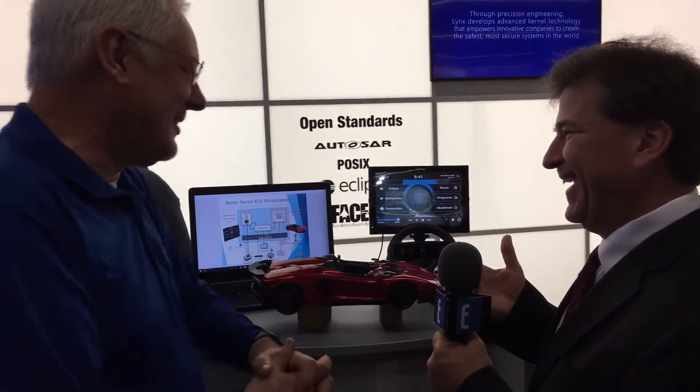So you've got something cool going on here, and I think what you're going to show is one of these things is going to crash, right? You're giving it away. Yeah, so what this is showing — we announced this week that we have an integration with ETAS, who has an AutoSAR OS, and we're integrating their safety-critical systems with our security separation kernel. This demo is showing that integration in a live car environment.